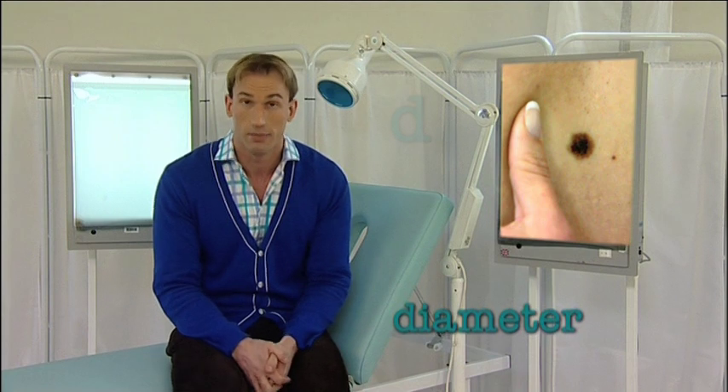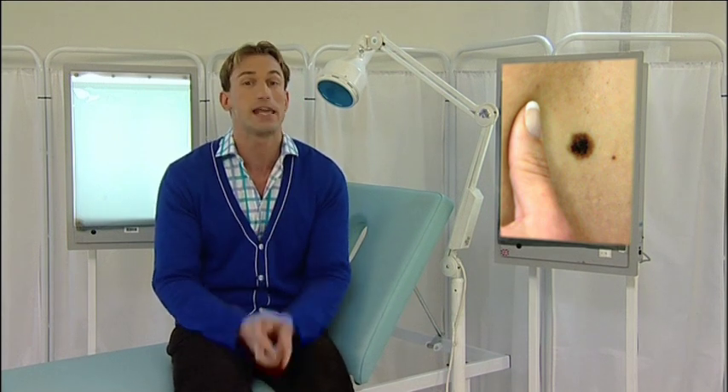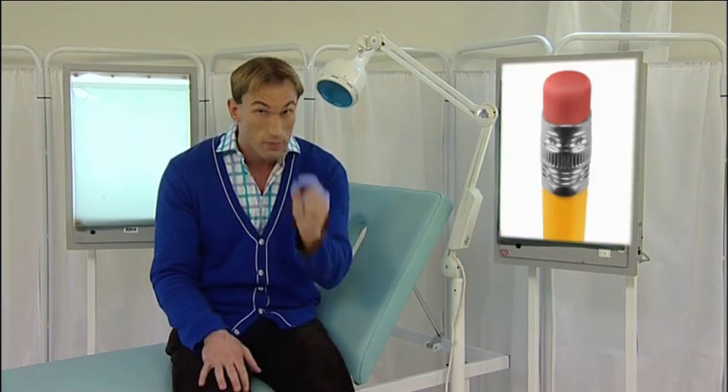And finally D is for diameter. Check if a mole increases in size, and particularly look out for any mole measuring more than six millimeters across, which is about the size of the end of a pencil.